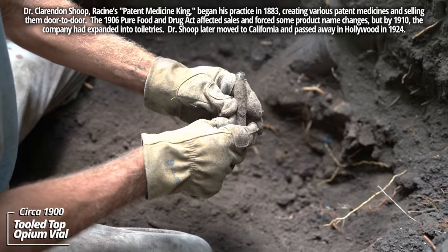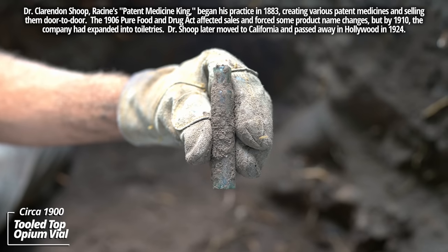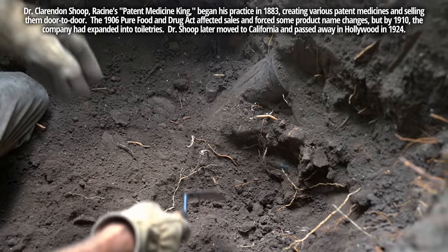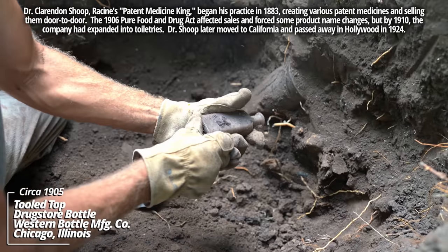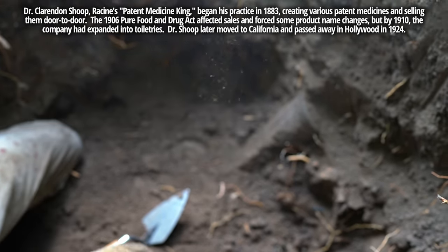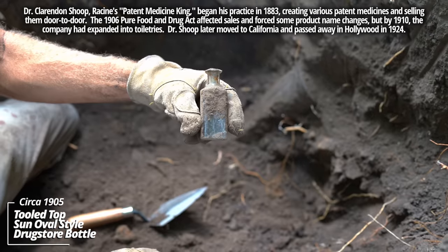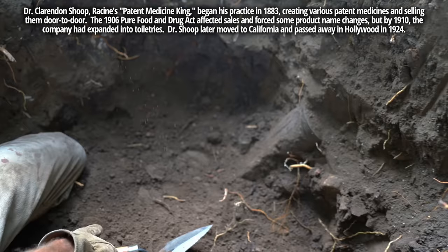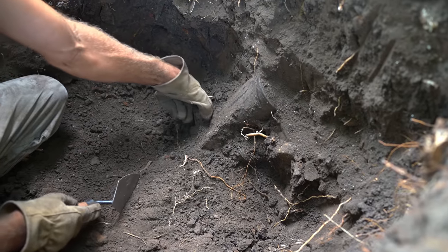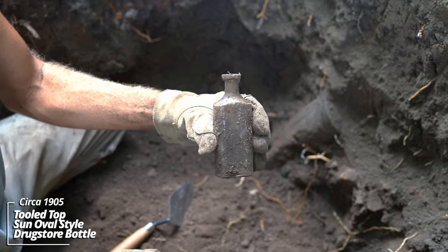This one was sticking out of the side — this is an opium vial. This would have been a personal dose of opium back in the day, which was the standard painkiller. Another prescription bottle made by the Western Bottle Manufacturing Company. And another — no markings on this one. Another prescription bottle, no markings, circa 1905.